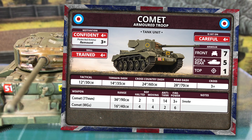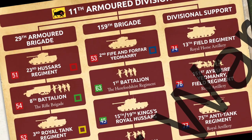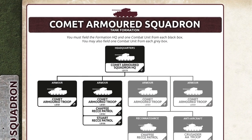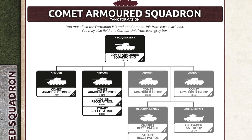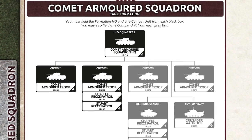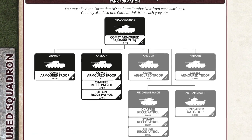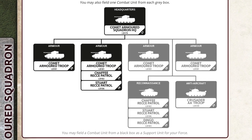The BESA machine guns had a 16-inch range, rate of fire 4, with anti-tank of 2 and firepower 6+. So Comet isn't a world beater, but it is a workmanlike and serviceable tank at this stage of the war. The Black Bull, the 11th Armoured Division, was the only division whose tank regiments had been fully equipped with Comets by war's end. The Bulge British book includes a Comet Armoured Squadron list based on their organisation. The squadron has a Comet Armoured Squadron HQ and up to 4 troops of Comets. One of the compulsory Comet troops can be swapped out for a Chaffee or Stuart recce patrol instead. The squadron can also field a second recce patrol, again with Chaffee or Stuarts, but with the added option of Dingo Armoured Cars. The last option is for an organic Armoured AA troop equipped with a pair of Crusader AA tanks.